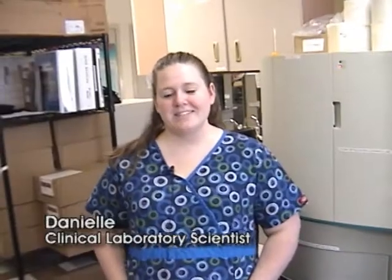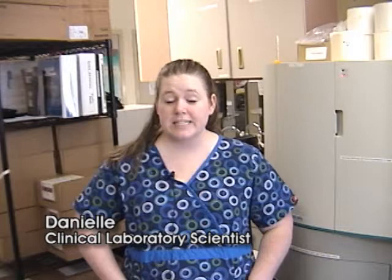Hi, my name is Danielle and I work as a clinical laboratory scientist.